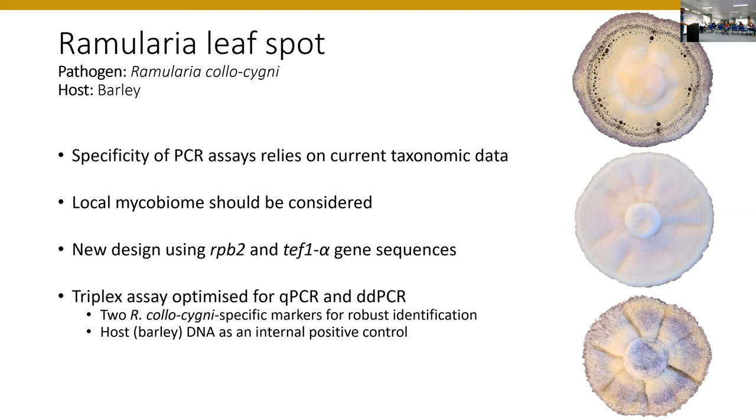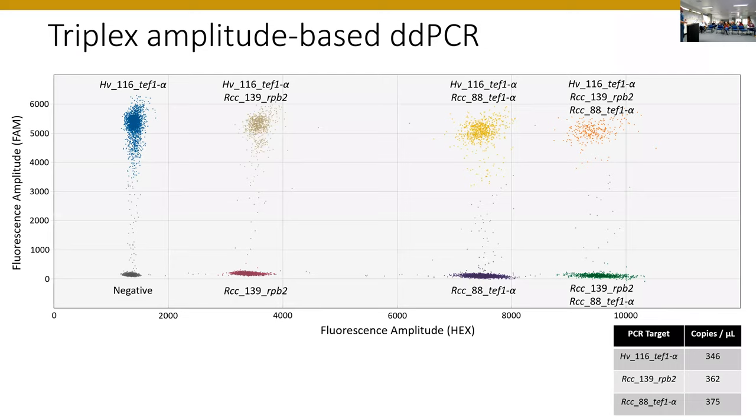Those are images of what the cultures look like — they're fairly pink, but get a very red coloration underneath due to release of pigment.